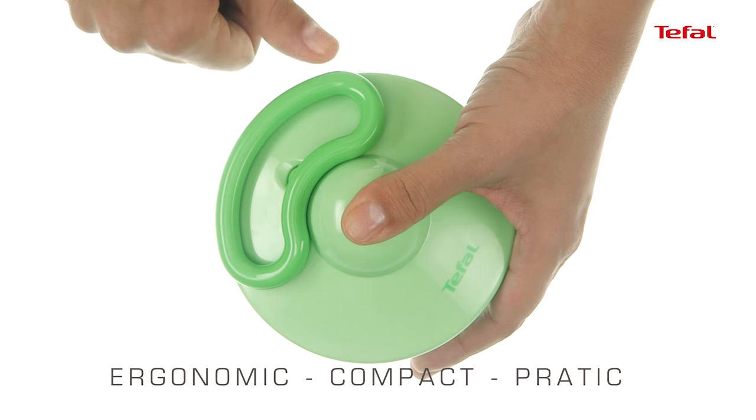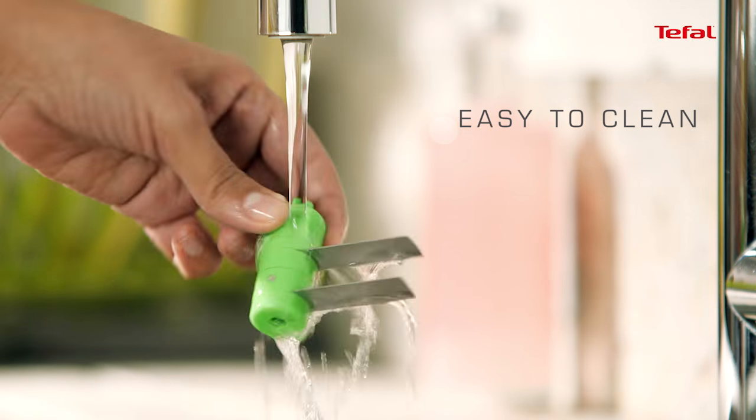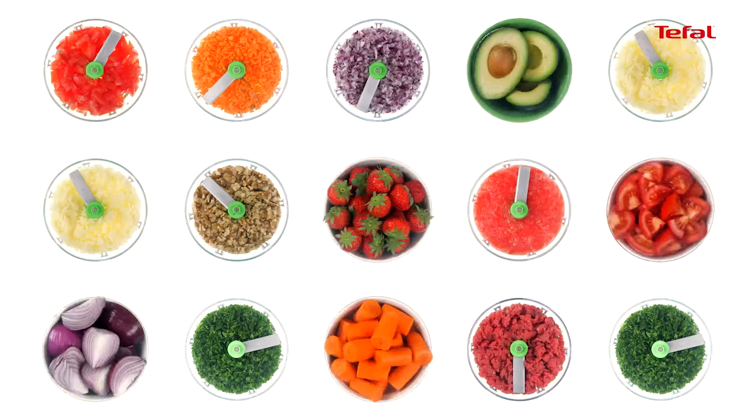Ergonomic and easy to use, it follows you everywhere in the kitchen! Easy to wash and to store! The manual chopper 5 seconds will help you create all your daily recipes in a snap!